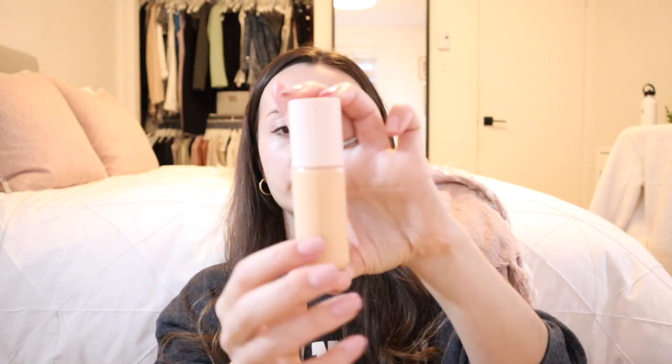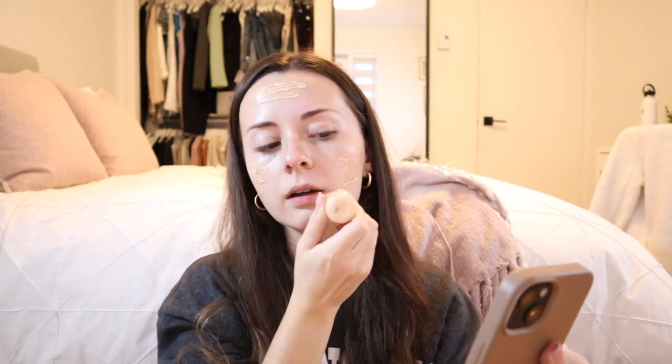Next I'm going in with foundation — the Tinted Moisturizer from Rare Beauty, a product I already know I love. I've been using it for a few months now. Then it's time for concealer: I'm using the Laura Mercier Concealer, which is my absolute favorite.